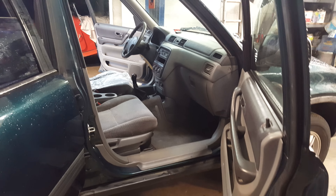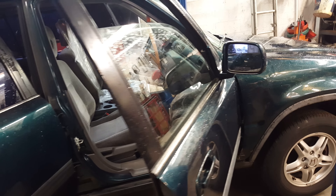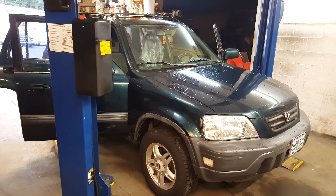It was totaled. The local pick-and-pull offered her $68 to tow it away, but it runs and drives fine. I felt bad and offered her a couple hundred bucks, so I got the car for $200.